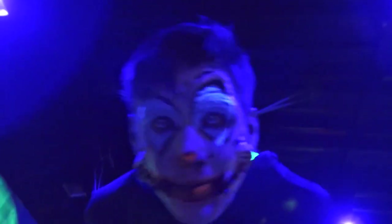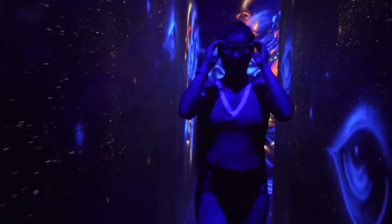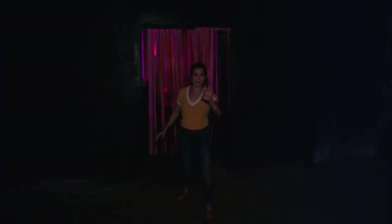Oh my God! Oh, you wanna play games? Now that was scary, and you can pretty much bet that we will not be sleeping tonight.